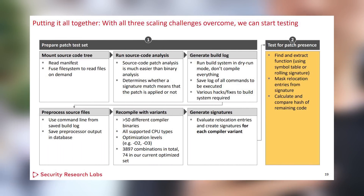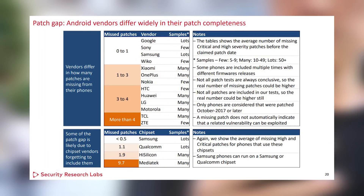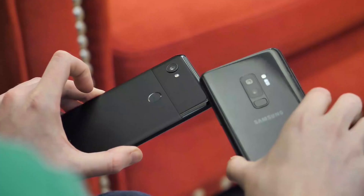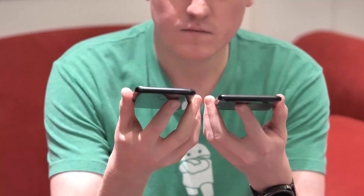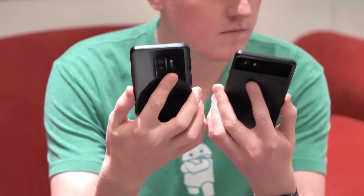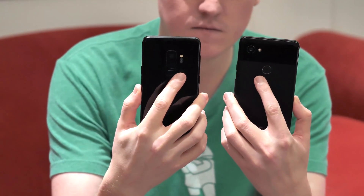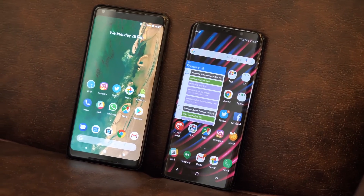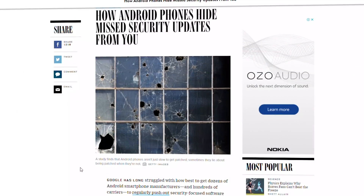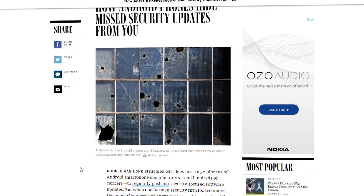Even if we assume that SRL's method for detecting security patches is perfect — and it's complex enough that that's by no means guaranteed — it still doesn't account for a few other factors. For instance, certain vulnerabilities either not affecting specific handsets and thus not requiring a patch, or manufacturers patching devices in ways other than what SRL is specifically looking for in the code.